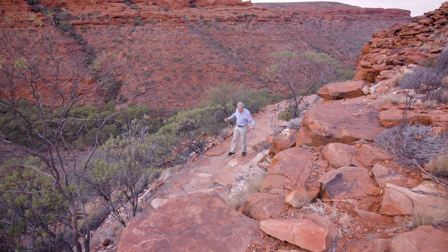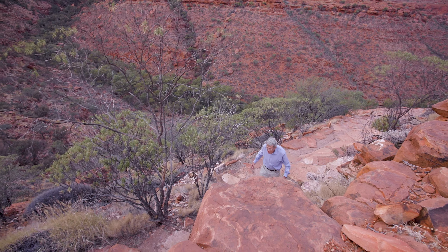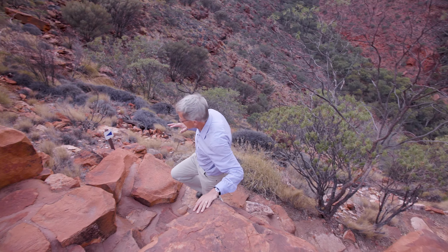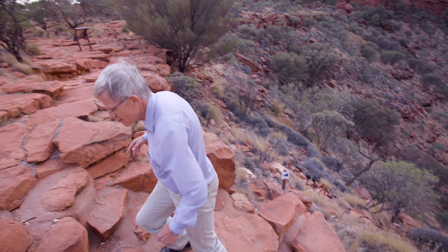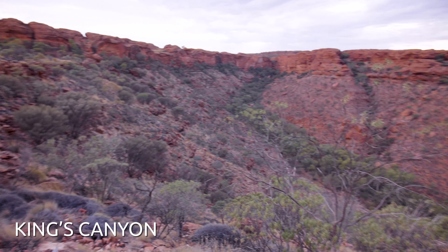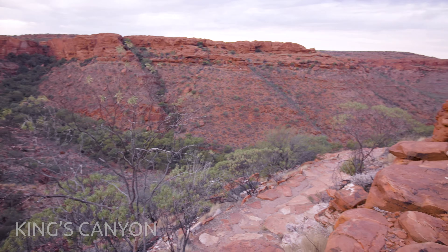What a way to start the day. I'm in Watarrka National Park — King's Canyon as it's known. 400 million years ago this was a windswept plateau covered in sand dunes, not anymore. Erosion means the walls drop 100 meters from the plateau to the floor of King's Canyon.